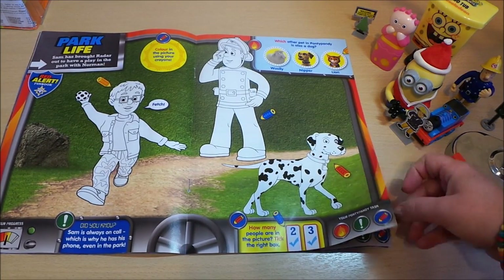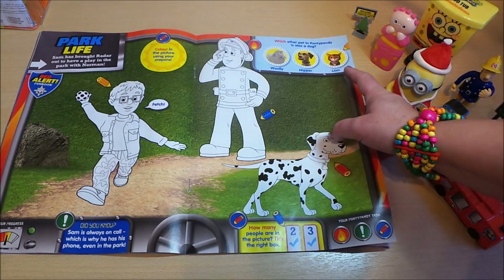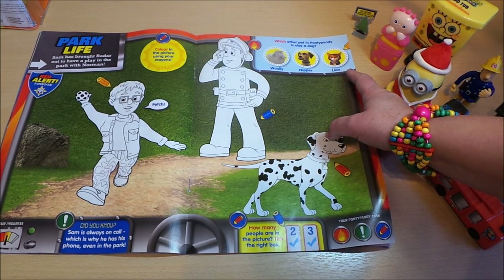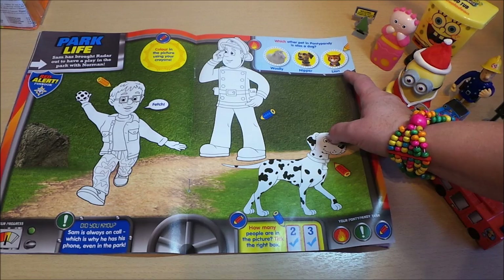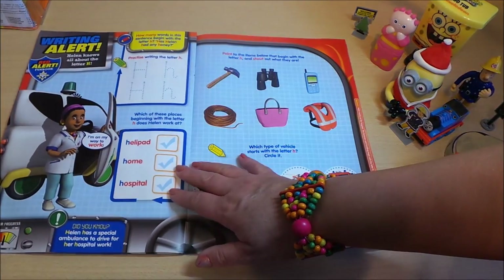Here's some more coloring to do, and some spotting — which other pet in Ponty Pandy is also a dog? Would it be Woolly, would it be Nipper, or would it be Lion? So you have to say which one you think.